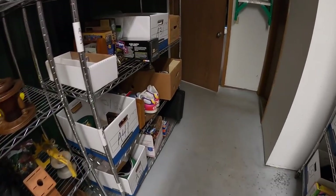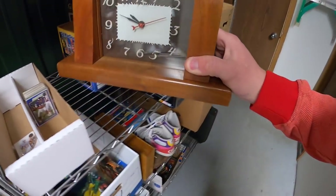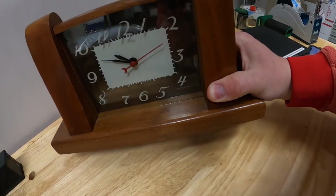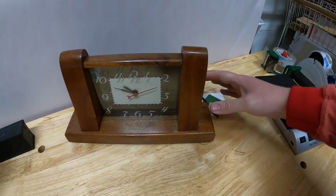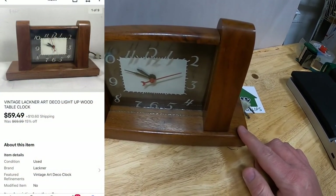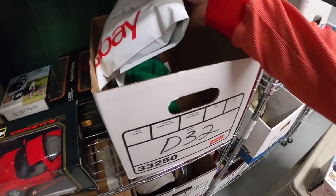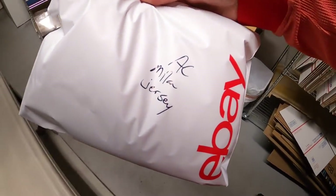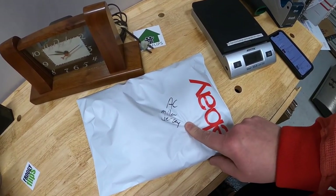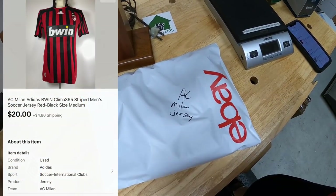Next thing I'm shipping out is a clock — it is a Vintage Clock by the Lackner Company out of Cincinnati, Ohio. It has a really awesome art deco look to it. I got this in an all-night auction a couple of months ago. I paid $20 for it, and with the sale that I'm running, it sold for $59.49 plus shipping. Last thing I'm shipping out is in D32 — it is an AC Milan soccer jersey. I got this at Goodwill about two or three weeks ago. I paid $5 for it, had it listed for $25 plus shipping, somebody offered $20 plus shipping, and I accepted.